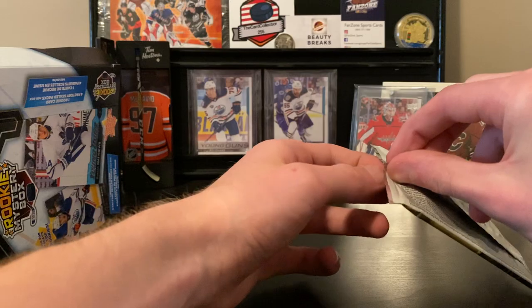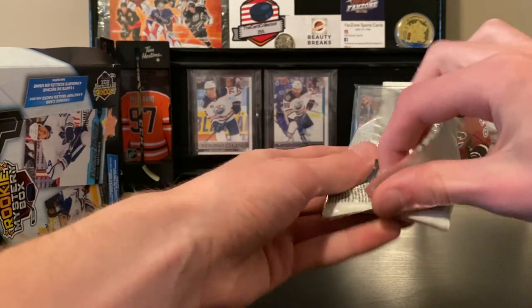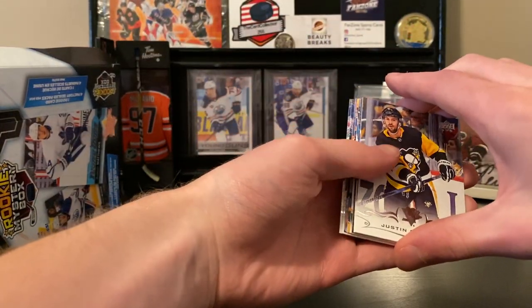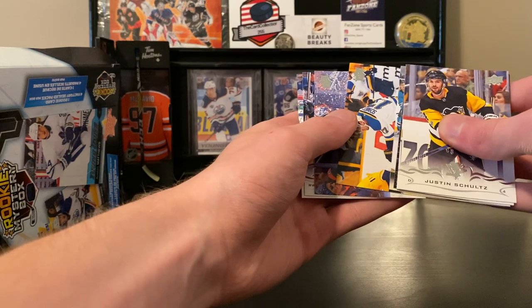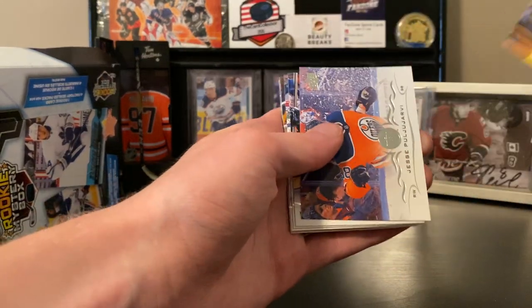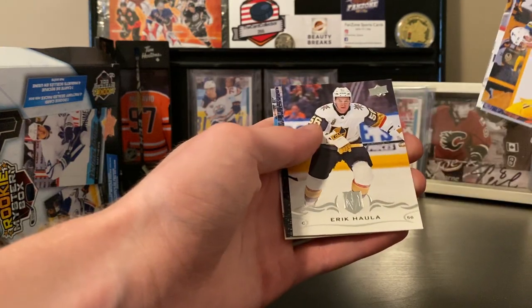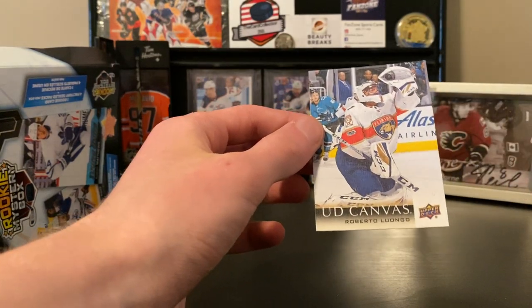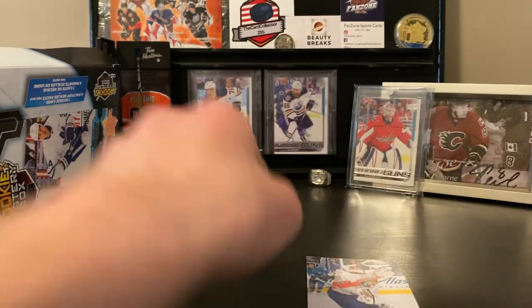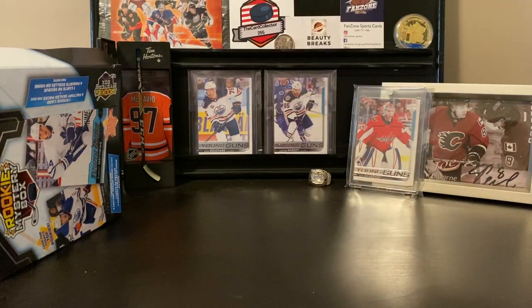Last pack — come on, give us some pack luck. It's a canvas card. Let's go: Jaden Schwartz, Jesse Pugliarello, Jason Pominville, Cam Talbot, Justin Schultz, Eric Gula, Mikko Koivu, and our canvas is Roberto Luongo UD Canvas. I like the canvas cards — definitely something, but not a Young Guns though.